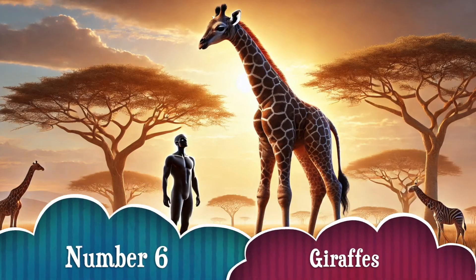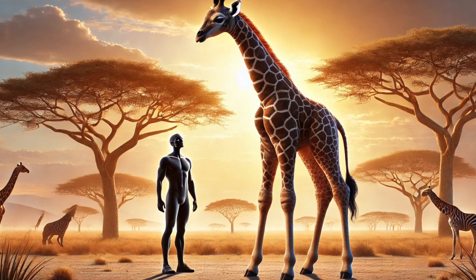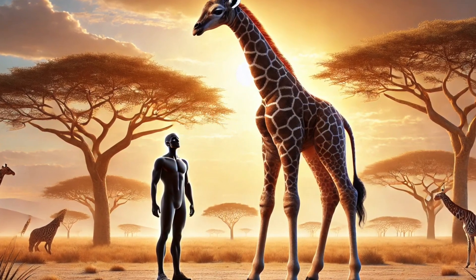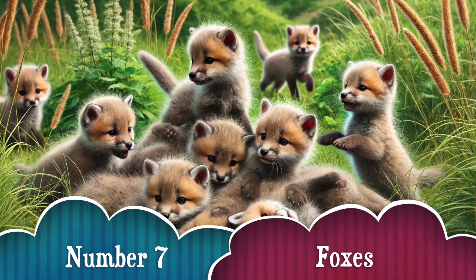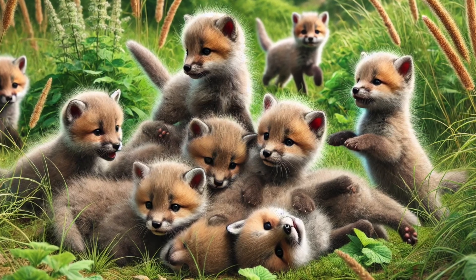Number 6. A baby giraffe, or calf, is already taller than most people at birth — about 6 feet tall! Imagine being that tall on your first day of life! Number 7. Baby foxes, called kits, love to play and wrestle with their siblings! They use playtime to practice their hunting skills!